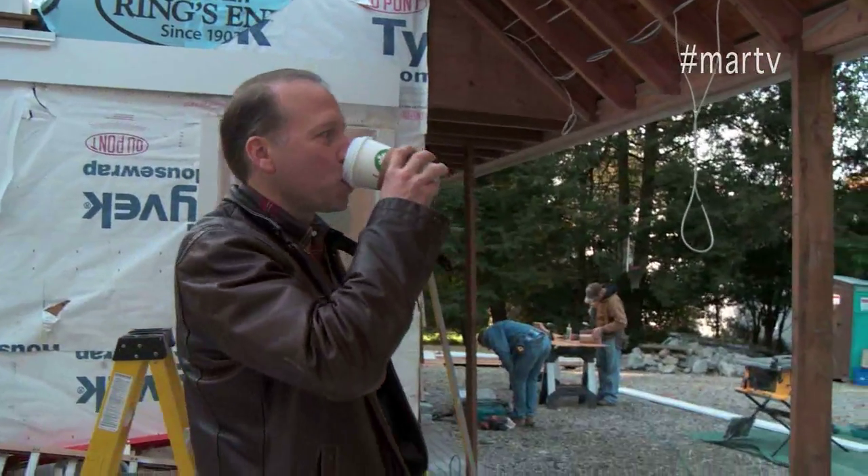Because we are in the historical district in Westport, curb appeal was my number one most important component. Whatever we did, we needed to be very aware of the history of the house, the curb appeal of the house, and the overall look and feel when you see this house from the street.